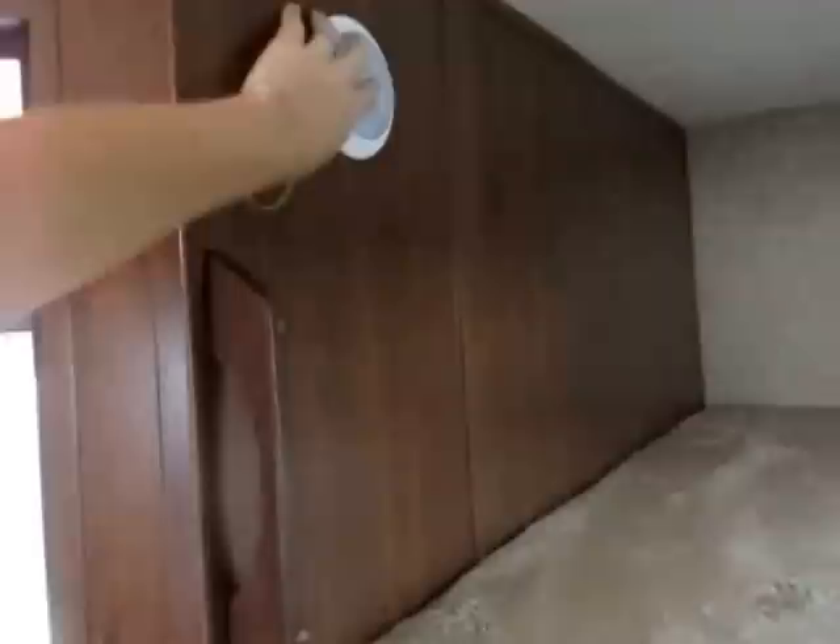I like the little handle they've added so you can help climb up to this upper bunk. Each sleeping space has its own little nightlight, and both bunks have their own windows that open for ventilation as well.